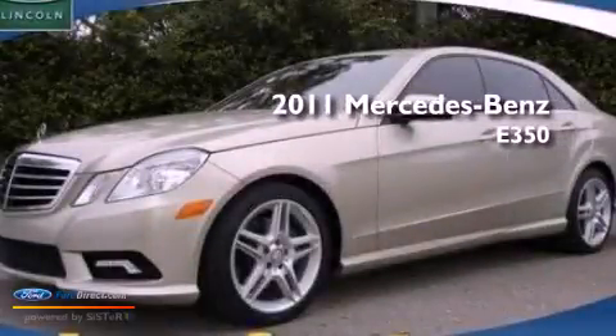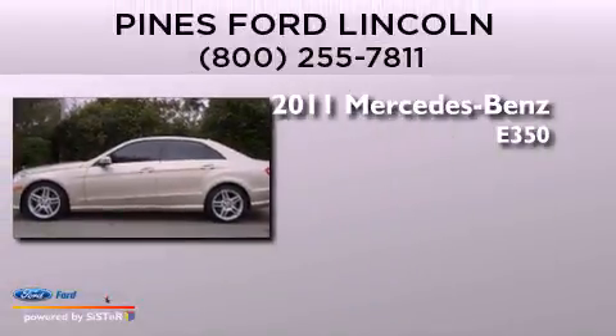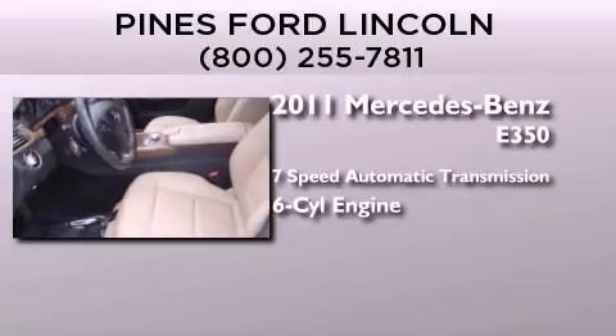This is a 2011 Mercedes-Benz E350. This car has a 7-speed automatic transmission and a 3.5-liter V6.